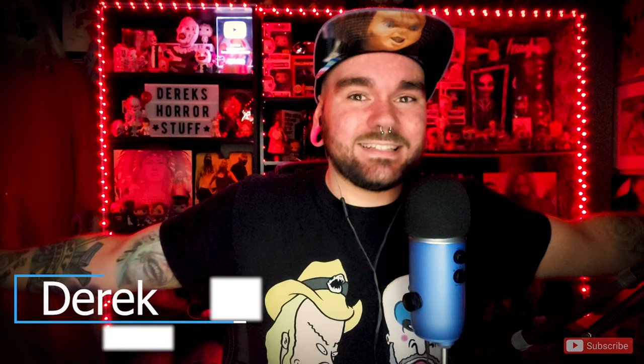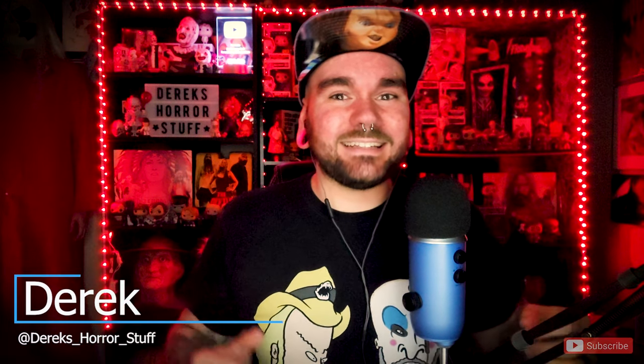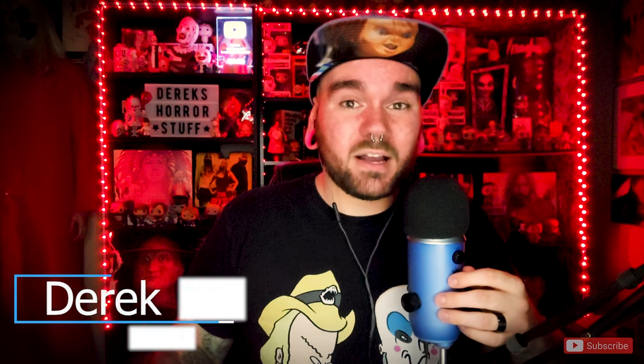Hey guys, what's going on? It's Derek from Derek's Horror Stuff, and today I'm doing this really cool unboxing with the Terror Threads t-shirts that I got here. I think I got three of them, so I'm super stoked to open them up.